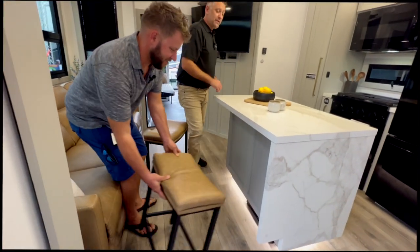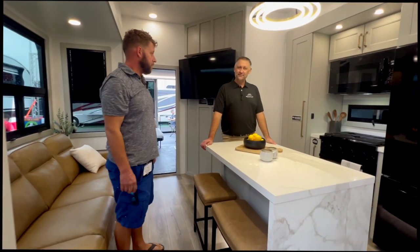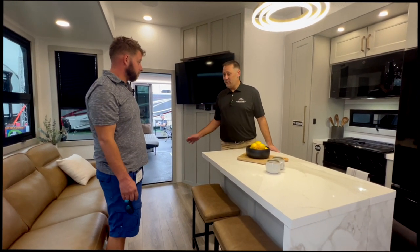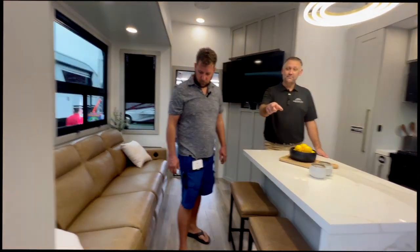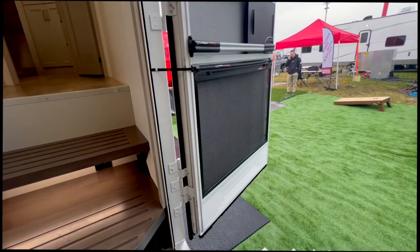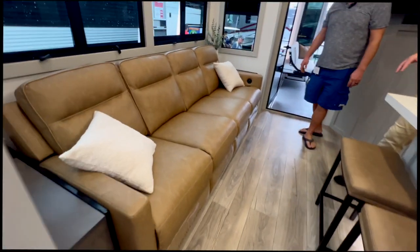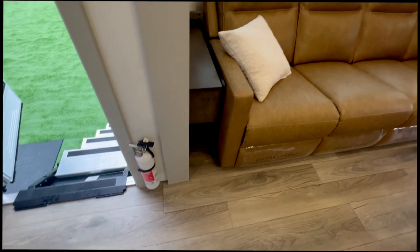For pet-friendly features: there are no vents in the floor, no carpet anywhere, and all screens come from the factory with protectors on them. There's also no carpet under the slide — it's seamless — and they use a flat-floor slide system, giving you a taller space on the inside and eliminating trip hazards.